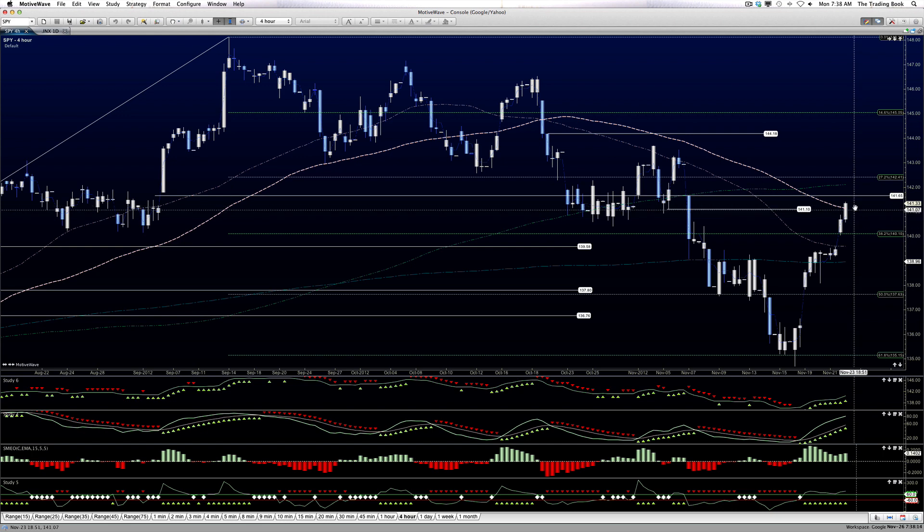So we really want to see what we do in the morning. There's a lot of pent-up buying and selling — the first few wicks and candlesticks of the day are usually suspect and need to be confirmed by either higher highs and higher lows, or lower highs and lower lows. If we fail to recapture and hold this 140.86 area, we should drift back down and ultimately fill this gap event right here.